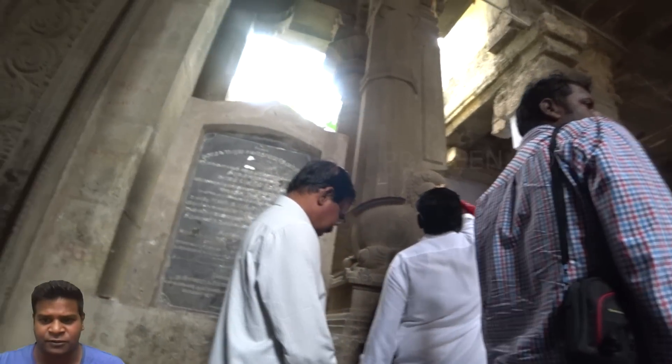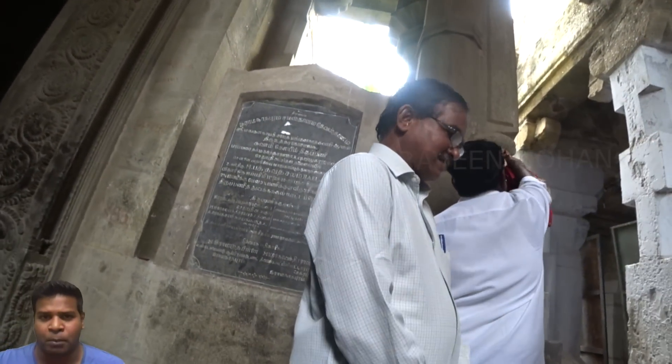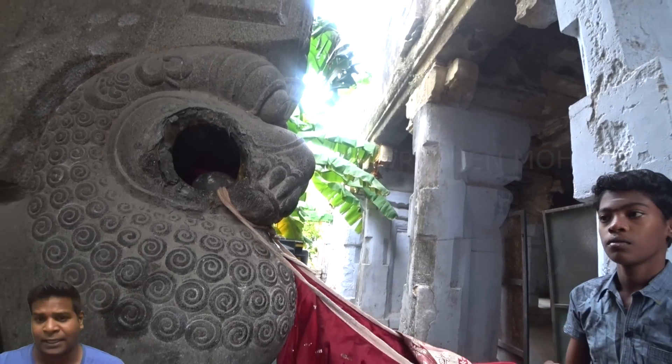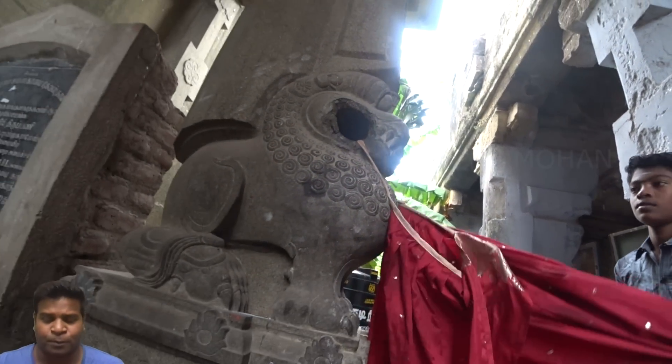People have recently vandalized it and have tried to pull out the ball using force, damaging the statue, which is why it has been closed for public view.